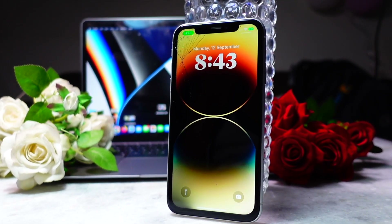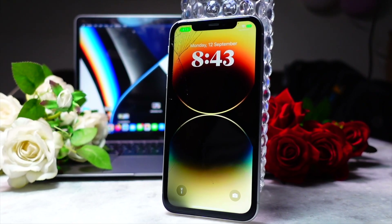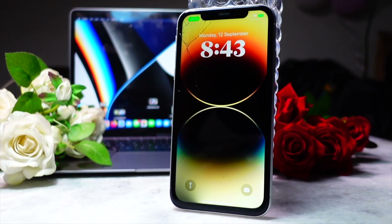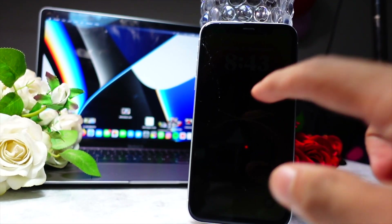Hello everyone! In this video we are going to talk about the iPhone XR on the iOS 17 public beta. My name is Jay and you are watching Tech Hype. Let's dive right in.